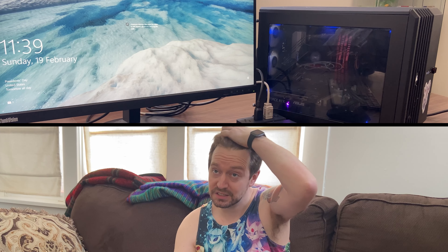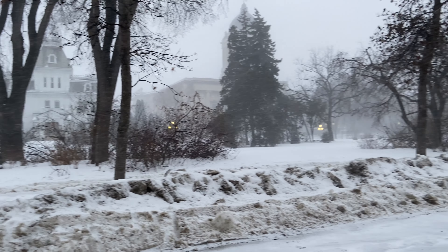I also went to a LAN at my brother's place. It snowed cats and dogs and rats. It felt like a lot.